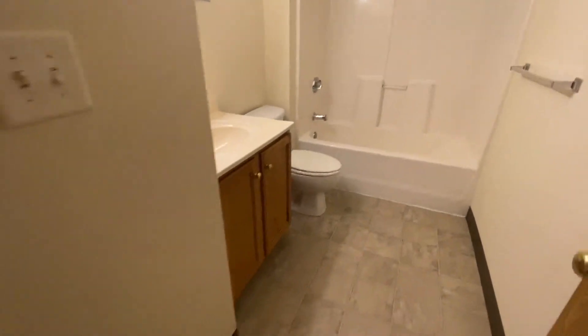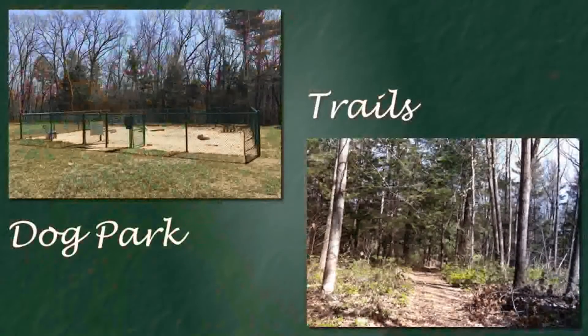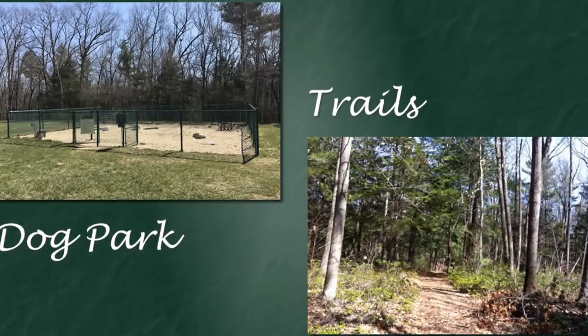Here at Milford Trails, we love your furry friends, and we invite you to bring your large dog or cat. We have a dog park right on site.